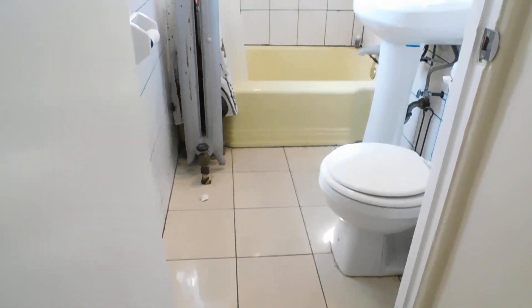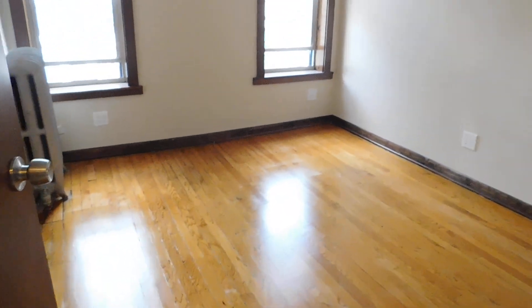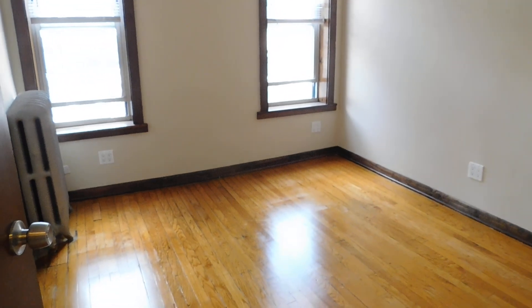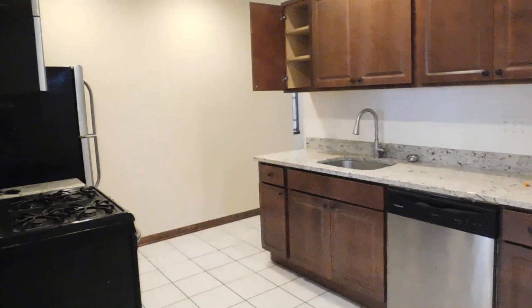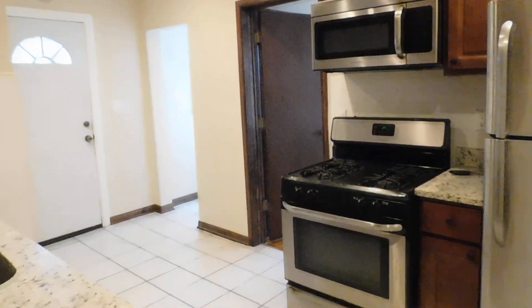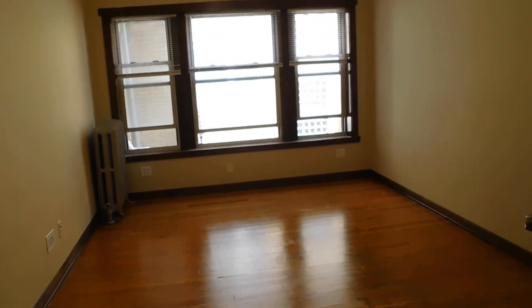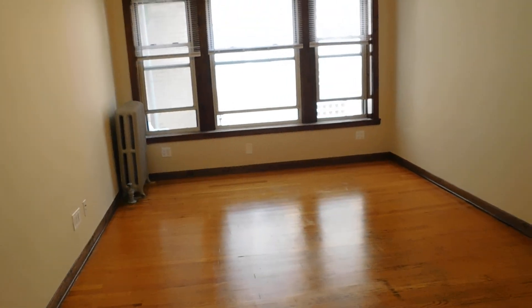Now we're going to do a final walkthrough. Got the bathroom here, the bedroom, the kitchen — I'm going to show you the kitchen from another direction. Got that big closet here in the living room. And then we're going to finish up with the living space. What a nice apartment.